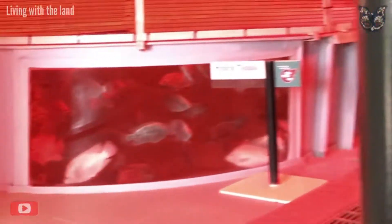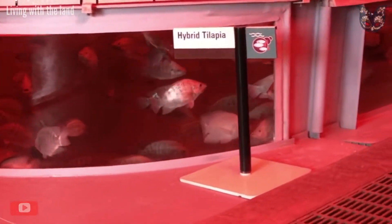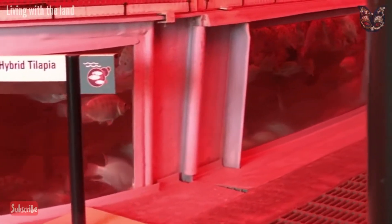The crops you see here are raised using fish farming. The sustaining system we're using here recycles the water in the tanks.